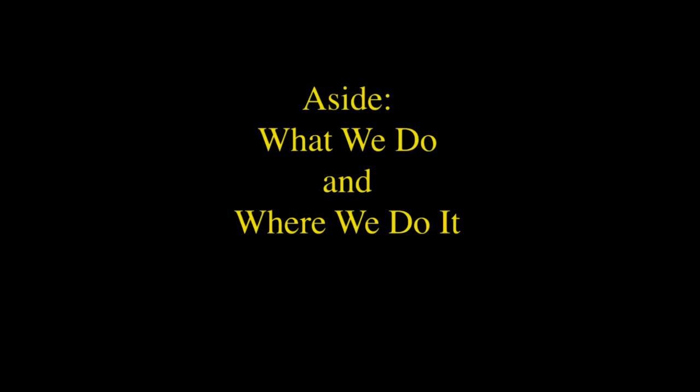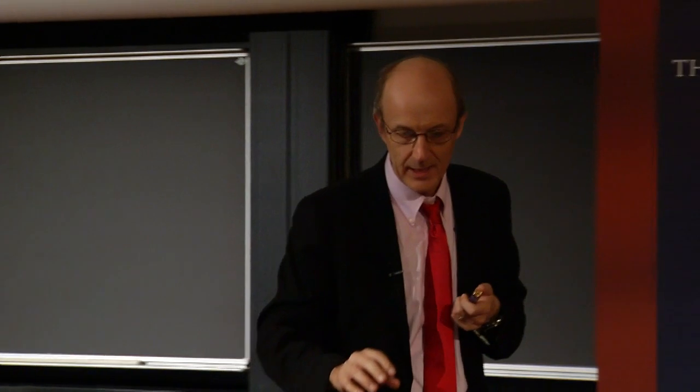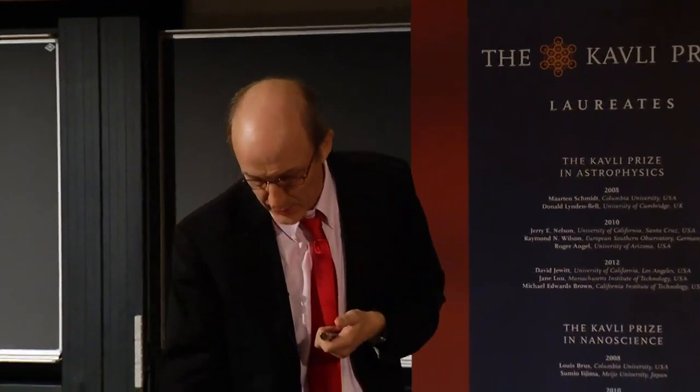I'd like to begin with this aside because I think it's important to tell you exactly what we do and where we do it. When you're doing science, it's important to keep in your head this feeling of being a small person on a big planet. A great place to do that is actually where we take data.